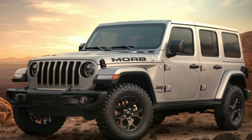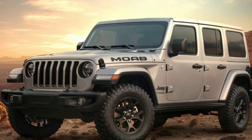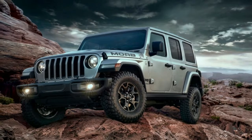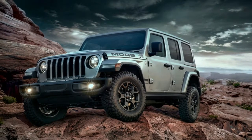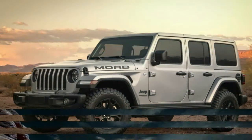Jeep's new Select-Trac full-time four-wheel drive two-speed transfer case is also standard equipment, which means all Wrangler Moab models will have an eight-speed automatic transmission. A limited-slip rear differential is also standard.